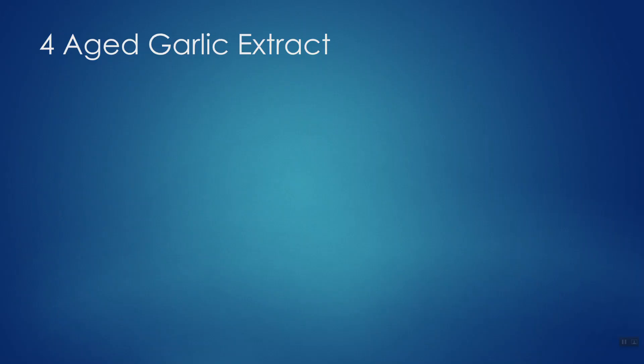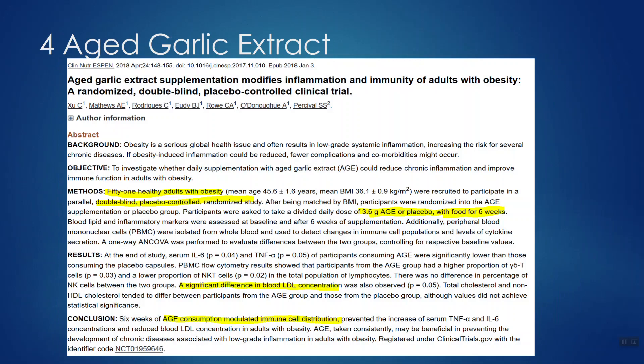Number four: aged garlic extract. It's an extract isolated from garlic with multiple clinical studies behind it. One randomized double-blind placebo-controlled trial on aged garlic extract supplementation in 51 people with obesity ran for six weeks. They found it not only improved immune system function but also lowered bad cholesterol levels. This is an intriguing supplement — one I take myself. You can find it at any health food store, and I'll put a link in the description to the formula I personally use.